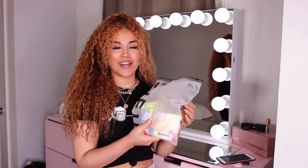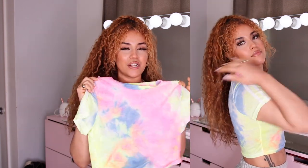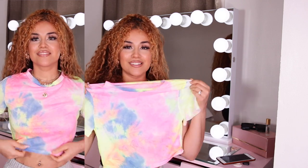First up I have to show you this top — it's a tie-dye crop top. I don't really picture myself wearing something like this, but here it is. It feels very comfortable but it's definitely more of a see-through material, so I'll wear it on top of a bathing suit to cover up. It's cute and nice but definitely not my style — I'd rather wear black every day.